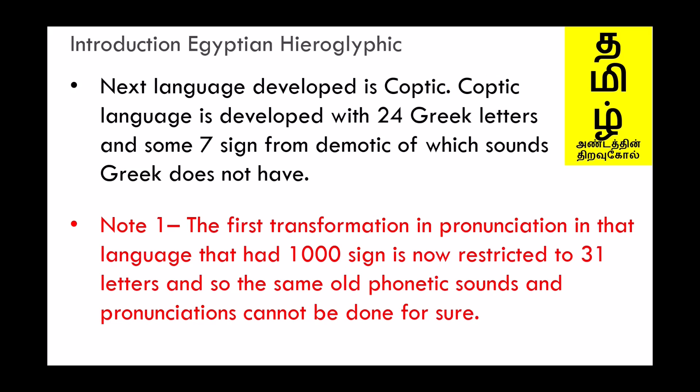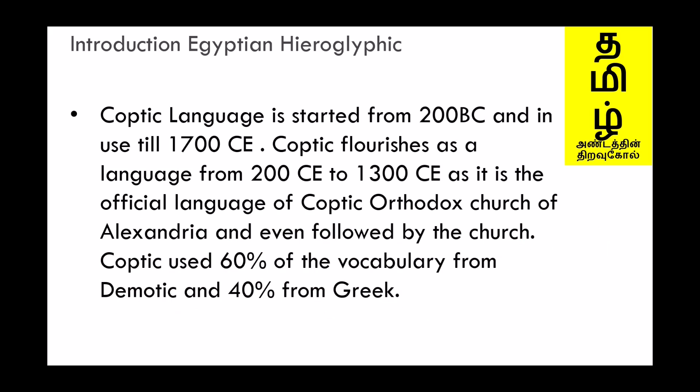The next language developed is Coptic. Coptic language is developed with 24 Greek letters and some 7 signs from Demotic for sounds that Greek does not have. An important note: the first transformation in pronunciation — a language that had 1000 signs is now restricted to 31 letters, so the same old phonetic sounds and pronunciations cannot be done for sure. Coptic is used from 200 CE to 1300 CE as the official language of the Coptic Orthodox Church of Alexandria. Coptic used 60% of its vocabulary from Demotic and 40% from Greek.